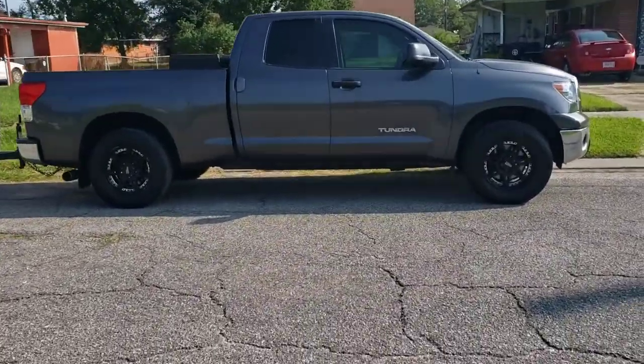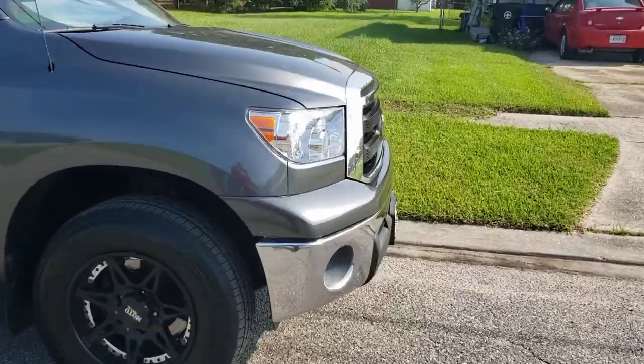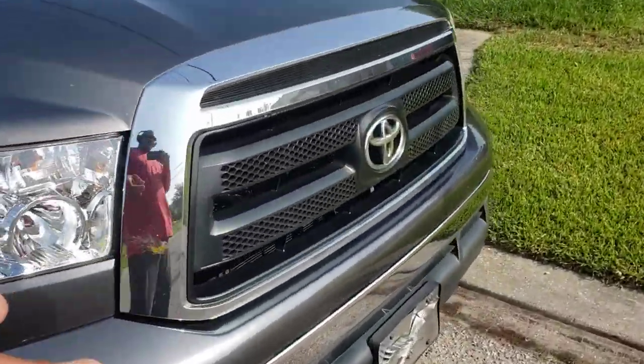Washed up the truck. Should have washed the trailer because the trailer's filthy. Clean the truck up, gotta clean it up again. Got bug guts on it.